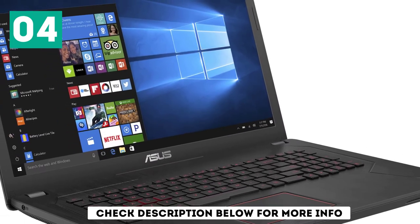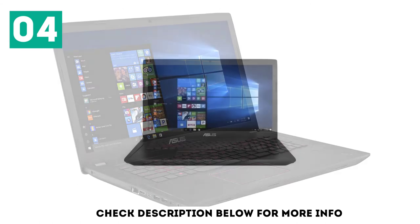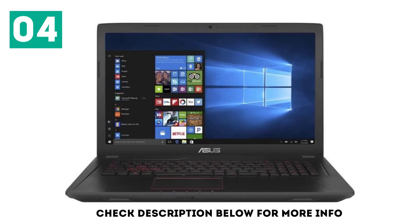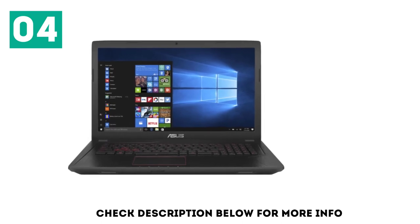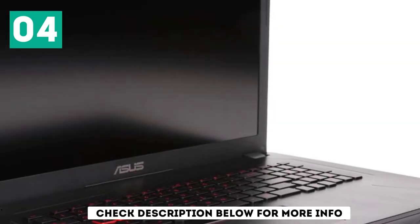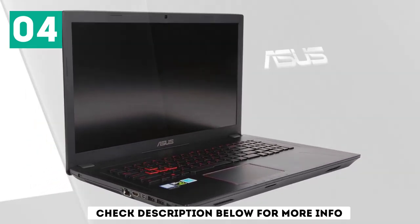This ASUS laptop is highly suitable for gaming and high-end software such as Revit and Cinema 4D, as it features the Intel Core i7-7700HQ CPU with a peak clock speed of 3.8 GHz. It also has the NVIDIA GTX 1050T, a 4GB DDR5-based graphics card capable of playing new games. Storage is a 1TB 5400 rpm hard disk; an SSD upgrade is recommended to improve overall performance.